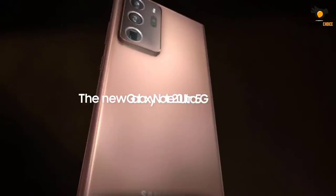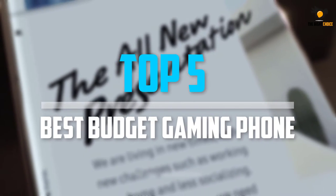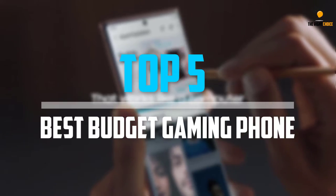Are you looking for the best budget gaming phone in your budget? In today's video we break down the top 5 best budget gaming phones that are available on the market.